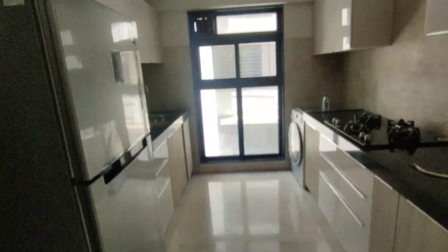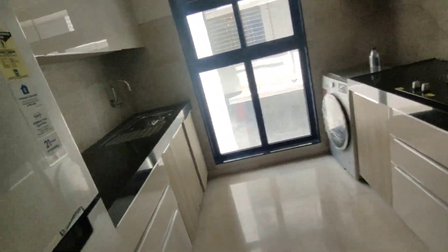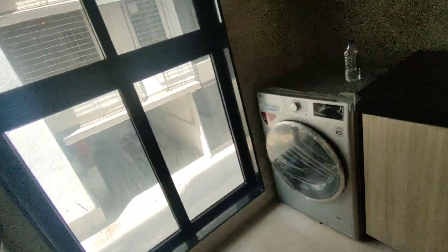This is the kitchen. This is the fridge area. You have the platform on both the sides. This is the washing area.